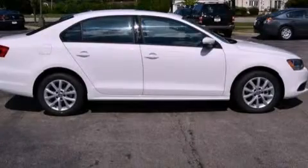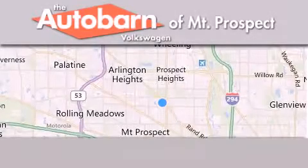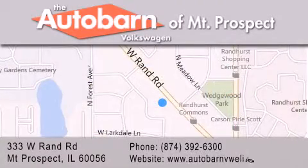Contact us today to arrange your test drive. Thank you for considering the Autobahn Volkswagen of Mount Prospect for your next new or pre-owned vehicle. We are conveniently located at 333 West Rand Road in Mount Prospect. We look forward to serving you.